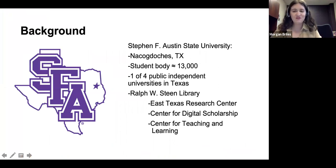A quick background. Stephen F. Austin State University, SFA for short, is out in Nacogdoches, Texas, which is way far east — it's actually the purple star in the logo you see on the left. We're a regional comprehensive university with about 13,000 students, usually around 80% undergraduates. We have a few master's and doctoral programs, but SFA is more of a teaching, student-centered university. We are one of four public independent universities in Texas, and we have one library, the Ralph W. Steen Library, which hosts the East Texas Research Center, Center for Digital Scholarship, Center for Teaching and Learning, Student Success Center, and a reference department that I'm part of.